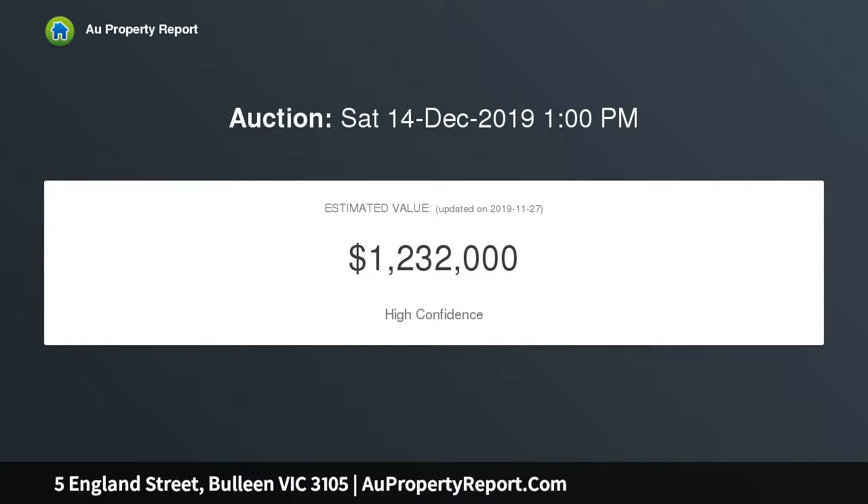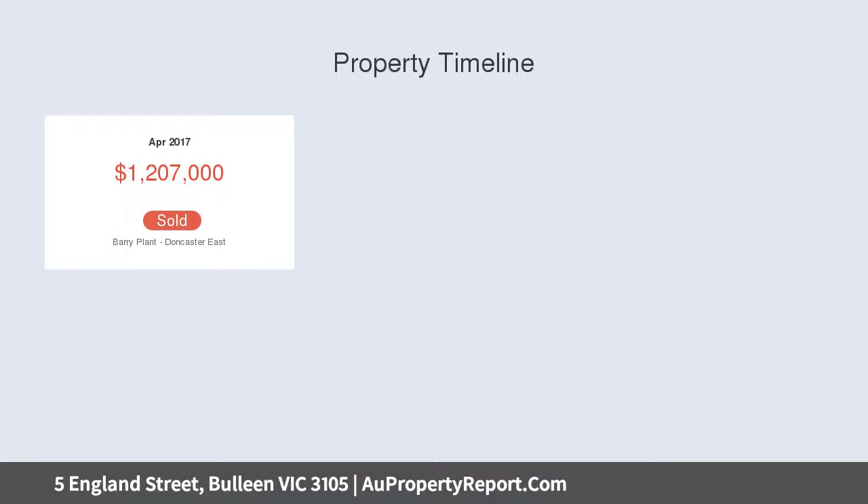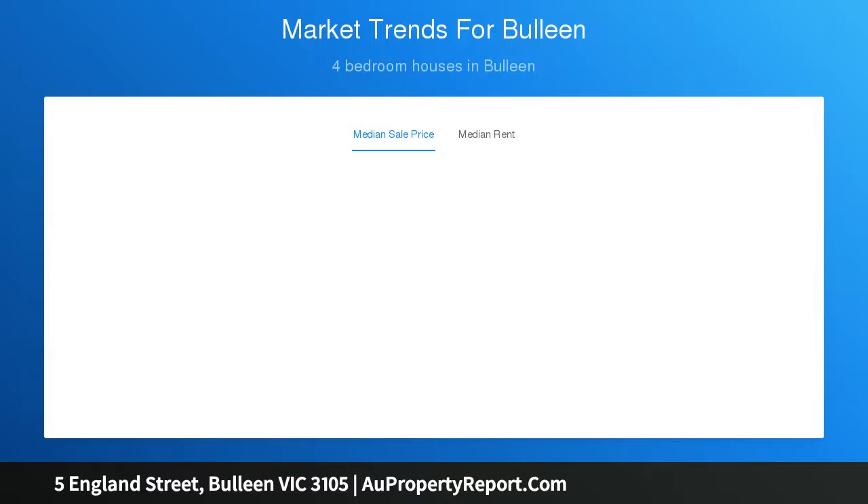Balwyn Plaza, Templestow Village, the Heidelberg Medical Precinct, and the Eastern Freeway. Two new town residences will appeal to families who want the very best. Plans for side-by-side four-bedroom townhouses have been designed to provide every comfort and convenience. The home features spacious open-plan living areas, downstairs guest suites, and private courtyards.